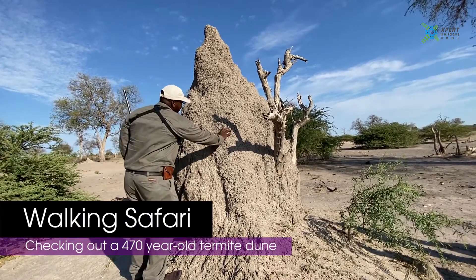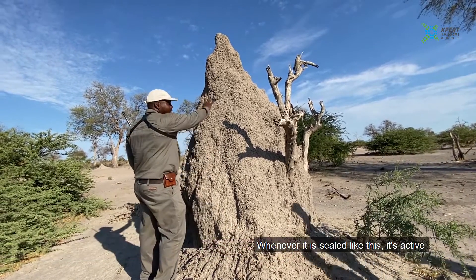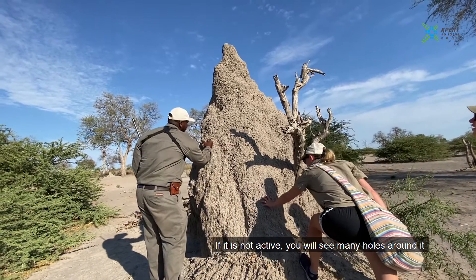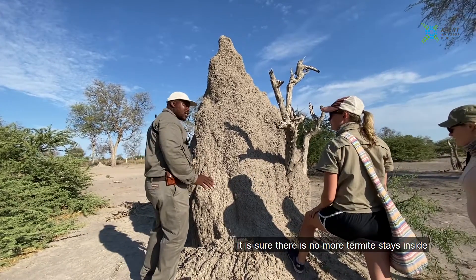Whenever it's sealed like this, it's active. Whenever it's not active, you will see it will have many holes around it — many holes all over. That shows that there are no more termites inside.